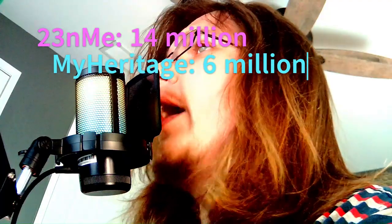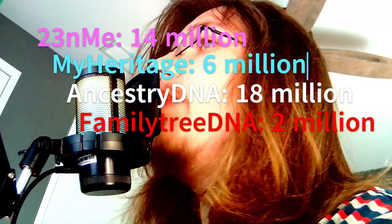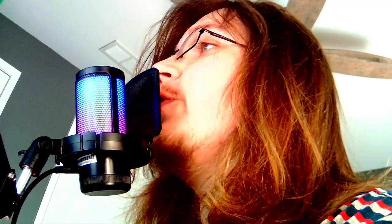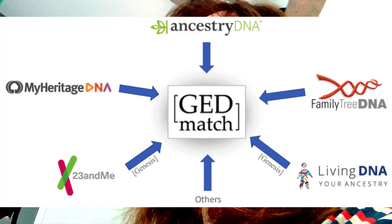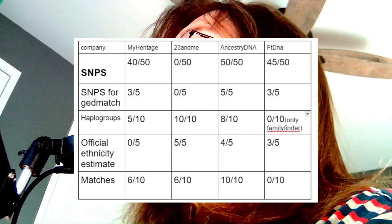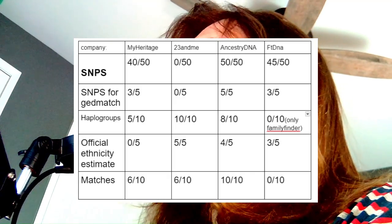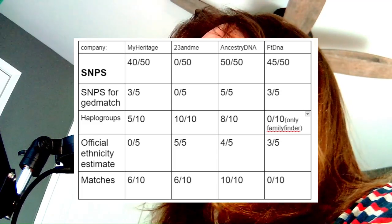The next factor is matches — how many matches and relatives will you be able to find? 23andMe's database is 14 million people, MyHeritage's is 6 million, Ancestry's is 18 million, and FamilyTreeDNA's is the smallest at 2 million. Keep in mind you will have access to more matches through GEDmatch, though currently 23andMe users cannot upload to GEDmatch. On a scale from 1 to 10: Ancestry scores 10, MyHeritage and 23andMe both score 6, and FamilyTreeDNA scores 0.